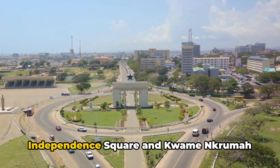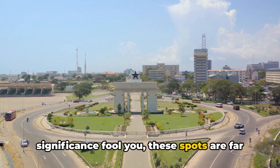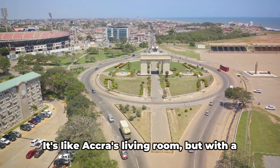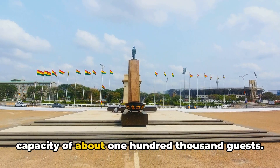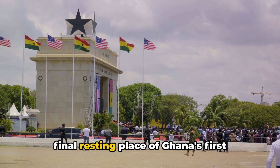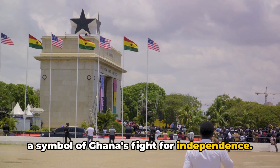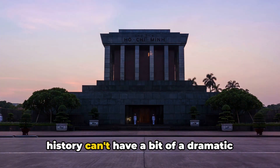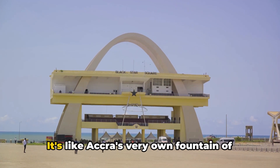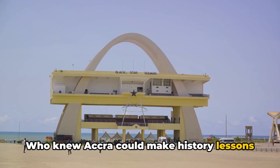At number 8 and 7, we've got Independence Square and Kwame Nkrumah Mausoleum, respectively. Don't let their historical significance fool you — these spots are far from dull. Independence Square, also known as Black Star Square, is the second largest city square in the world. It's like Accra's living room, but with a capacity of about 100,000 guests — talk about a house party! Over at the Kwame Nkrumah Mausoleum, you'll find the final resting place of Ghana's first president and his wife. It's not just a place of remembrance, but a symbol of Ghana's fight for independence. The mausoleum is also surrounded by water, which symbolizes life's journey — Accra's very own fountain of youth, minus the eternal youth part, of course.